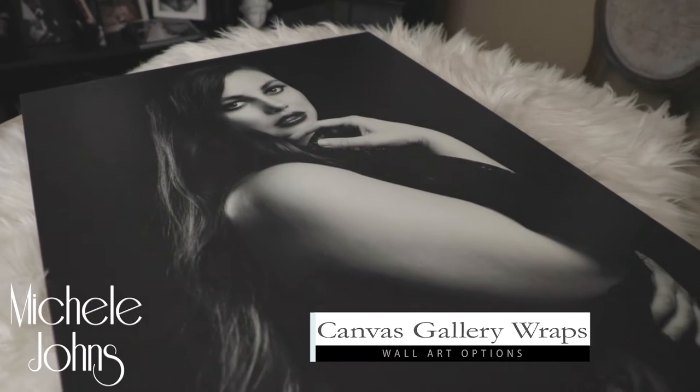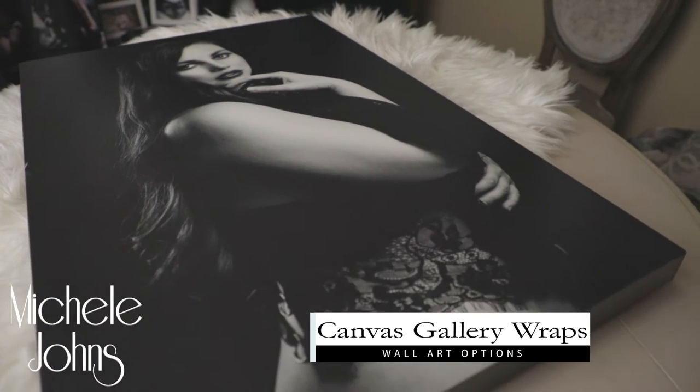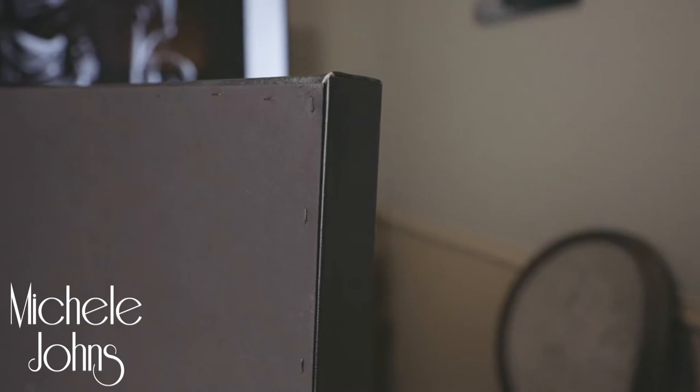Gallery wraps are amazing. The canvas art that I offer to my clients is truly museum quality. They are backed with a backing, they are coated, they can also be near water, and they are a magnificent piece of artwork to hang in your home.